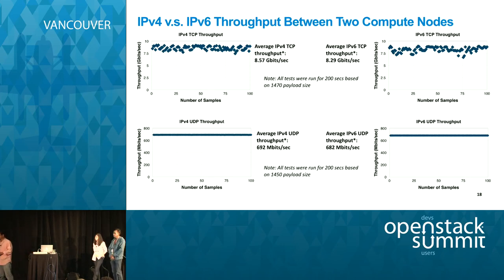A question from the audience: is the x-axis a number of samples or sample number? For every traffic run, IPv4 ran for 200 seconds, and every 2 seconds the statistics were printed showing throughput in real time. By the end of the testing cycle that gives 100 samples for that particular testing period, and that is the data shown on the diagram.